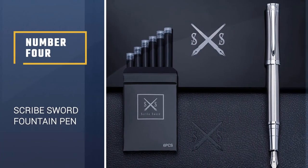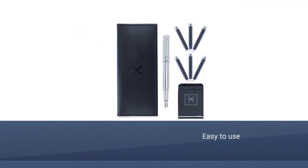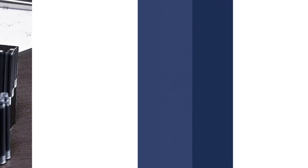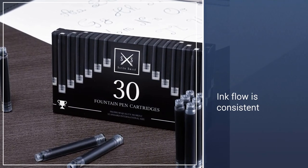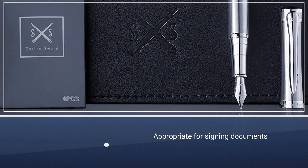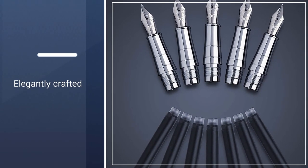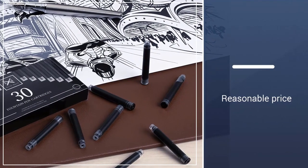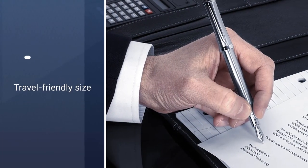Number 4: Scribe Sword Fountain Pen. Scribe specifically balances its sword pen for utmost ease of use. The ink flow from its medium nib is consistent, making it appropriate for signing documents or even checks. It's hailed as a pen for calligraphers thanks to that great nib. The sword fountain ink pen is elegantly crafted and can be engraved for an extra personal touch, all for a very reasonable price — although the ink is sold separately. Its value, looks, and writing quality combined set it above the rest.